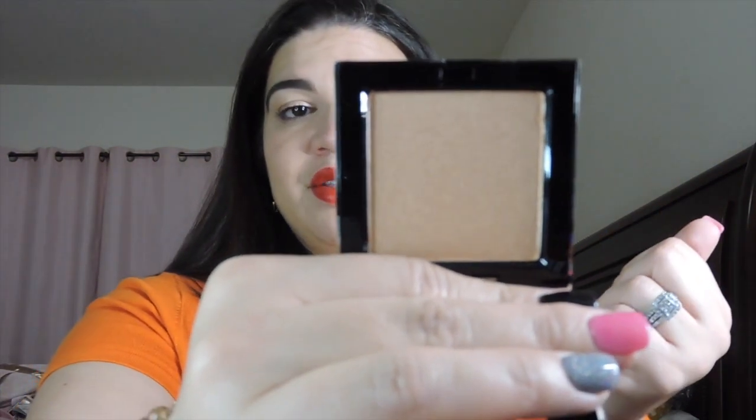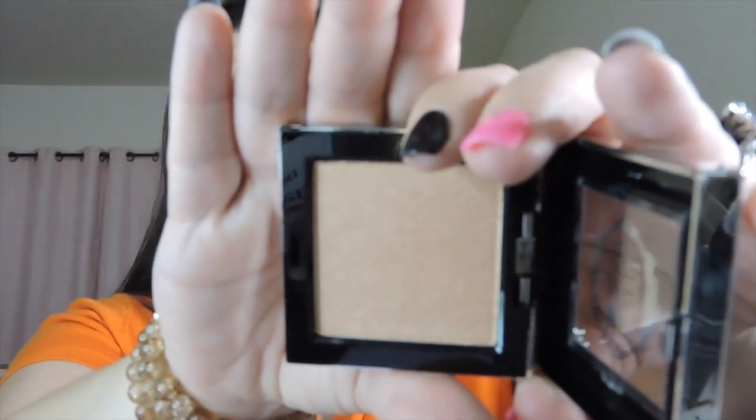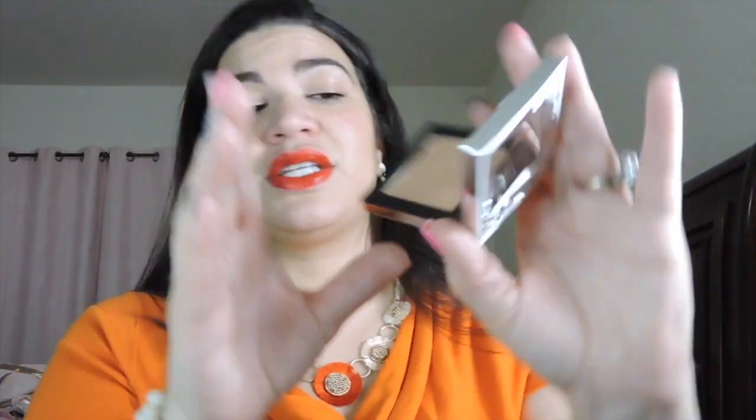And then the last thing in the BoxyCharm is from Pretty Vulgar — this is a highlighter in Shimmering Swan. Pretty Vulgar has nice packaging; it's like antique vintage looking. That's the highlighter right there. This is something I don't know if I'm going to keep, so I don't want to swatch it. I have so many highlighters right now that I don't know what I'm going to do with them, so I'd rather not swatch it — maybe gift it or give it away to you guys.